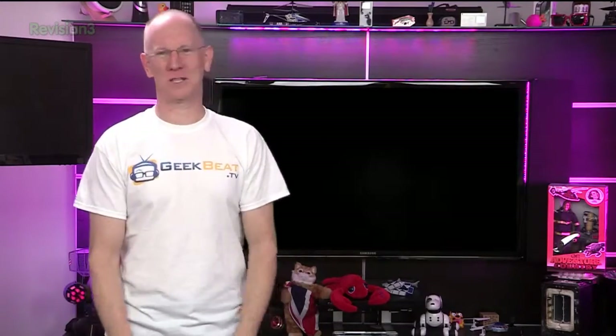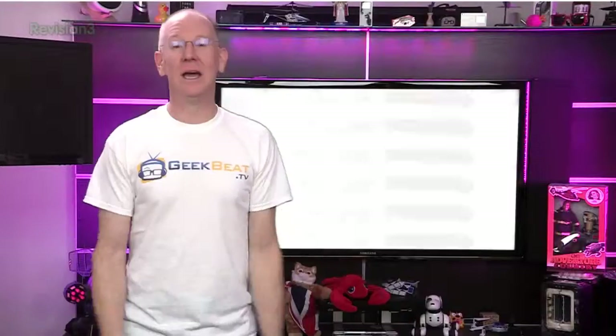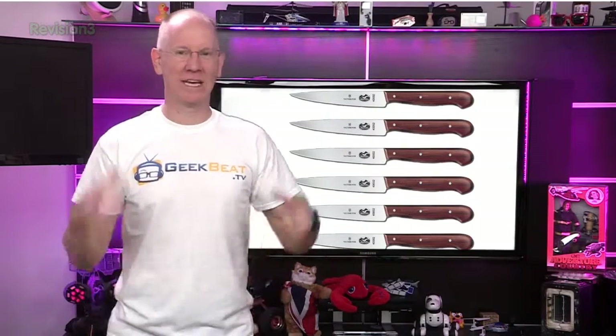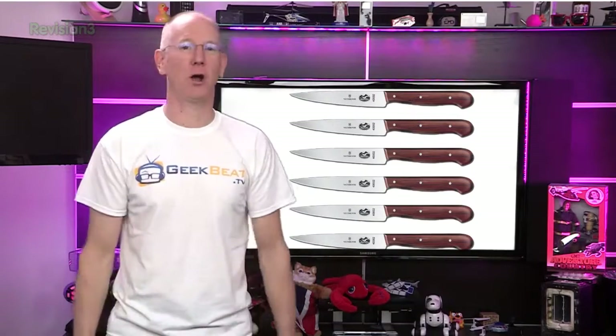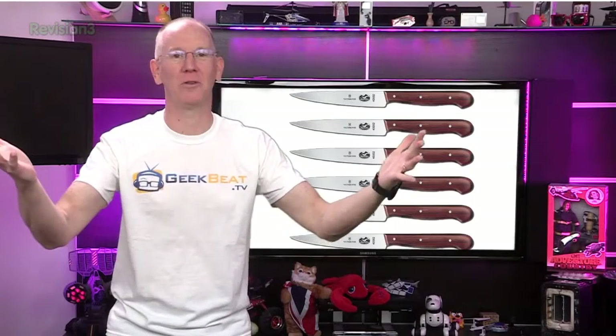Finally, when you have people over for a nice dinner, don't give them one of those crappy Walmart serrated knives to cut their food. Get a set of six Victorinox straight-edge knives for $129 that'll slice through steak like butter. I've got a dozen of these and I love them — you can search the GeekBeat blog for my knife sharpening tips to keep them shaving sharp at all times.